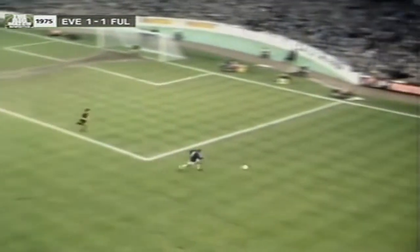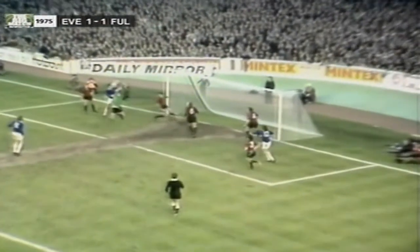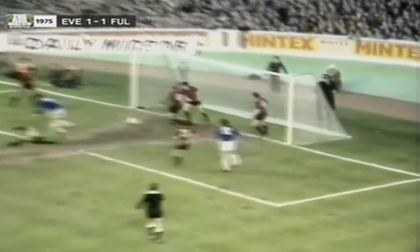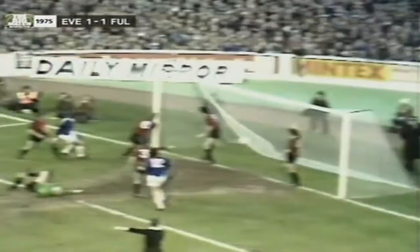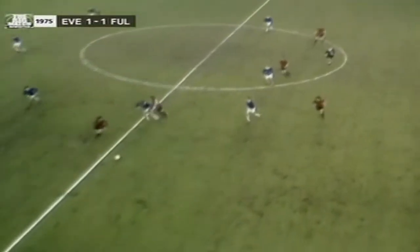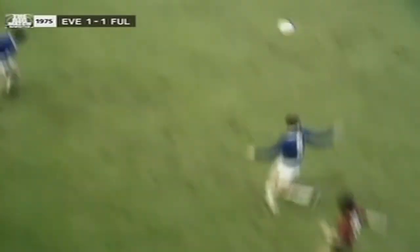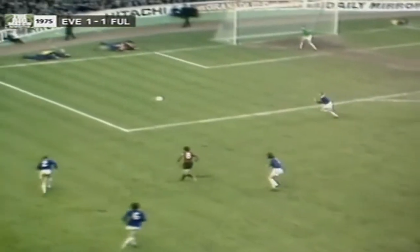We'll see the incident again. Out it goes to Bernard. Bernard's cross — now watch Miller impeded there. Well, didn't look like it, but maybe there was another infringement. So we've had a goal disallowed by each side now, and here's Conway breaking for Fulham.